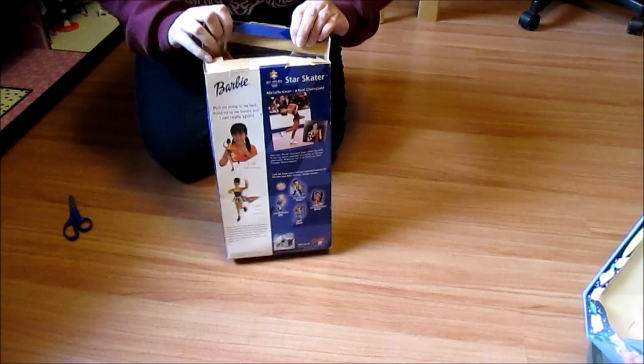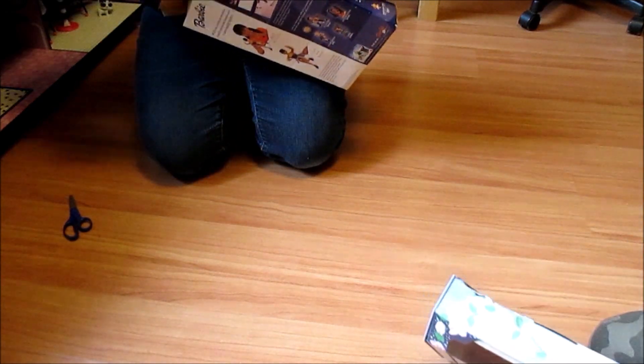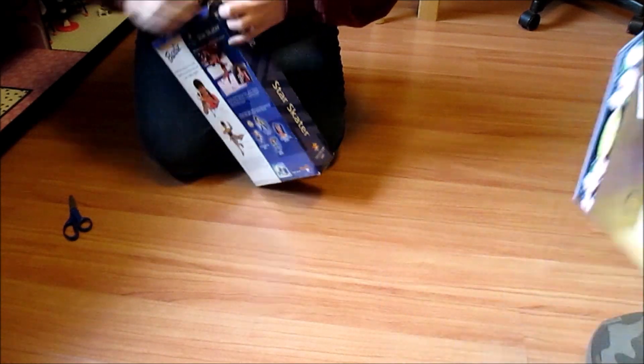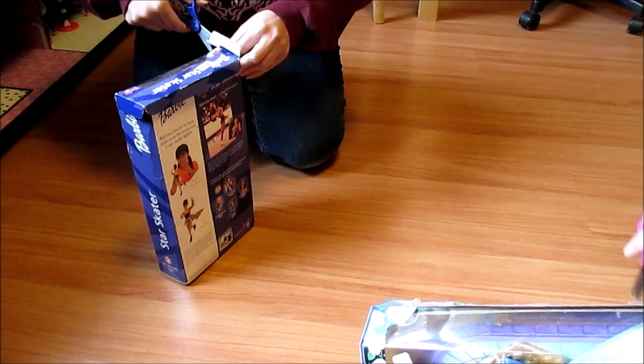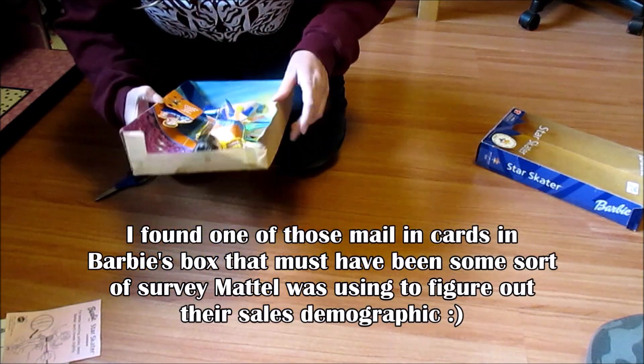Someone got her for six bucks somewhere and we only paid seven. They might have bought her at a thrift store — maybe that's why she was in the bag. She's got like some kind of moldy stuff. Reason for purchase: own collection.